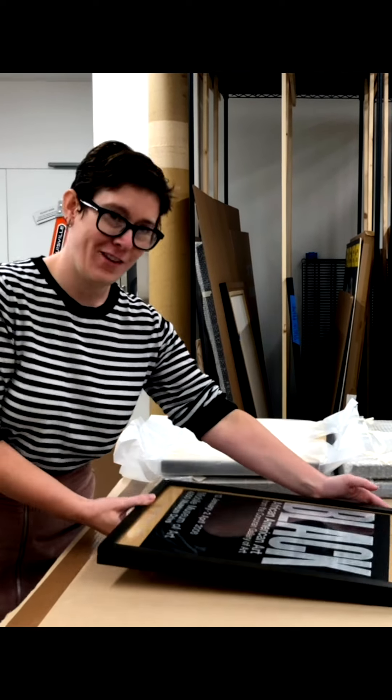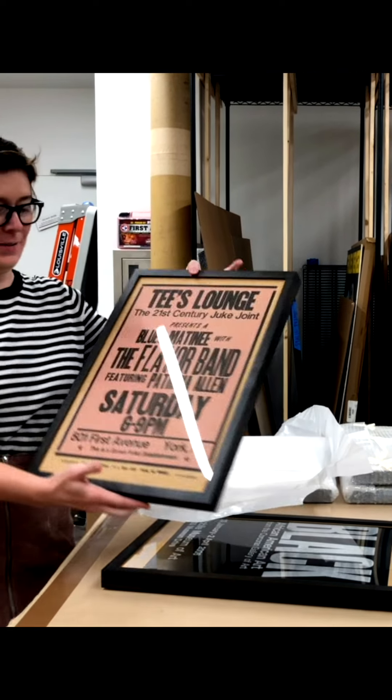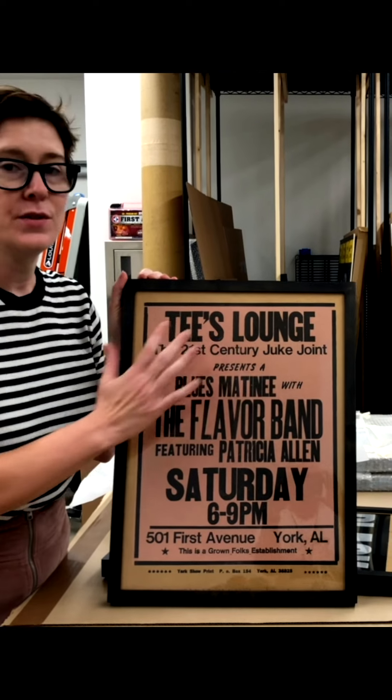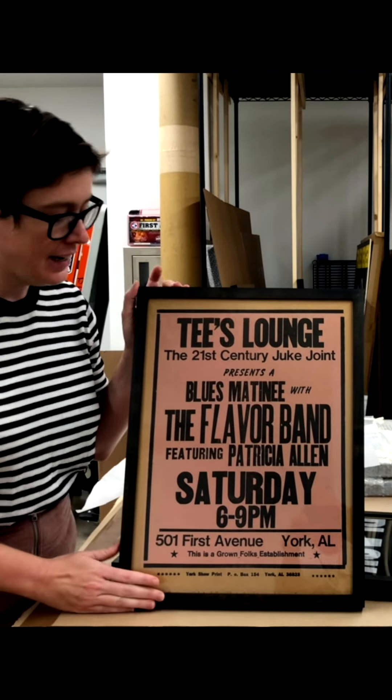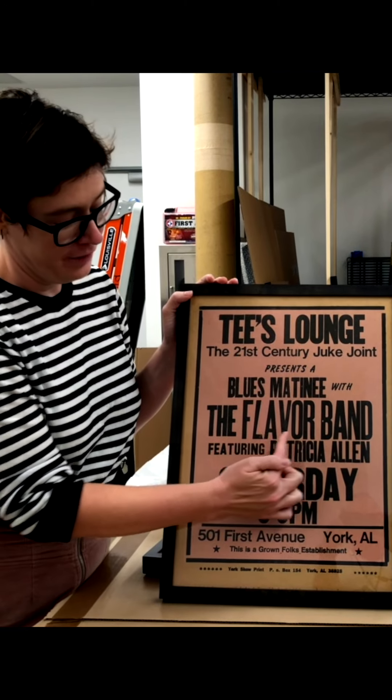So let me show you my favorite piece — this one here. In the letterpress printmaking process, every letter you see here has been hand set. The reason I like this piece so much is the L in 'flavor' is actually an upside-down 7.